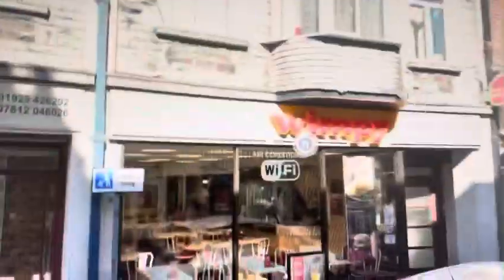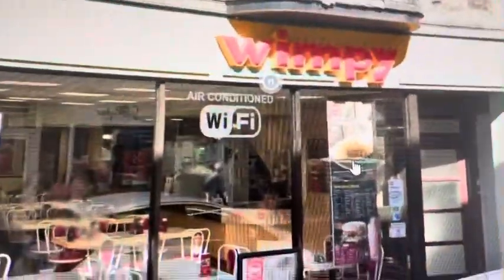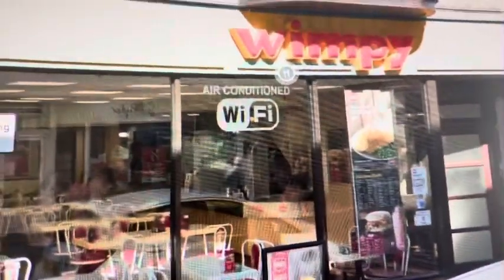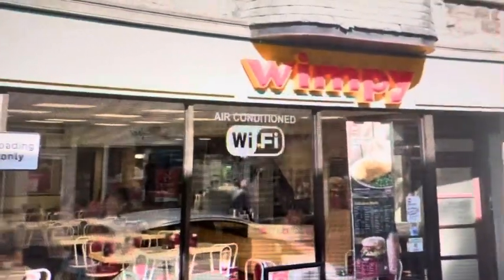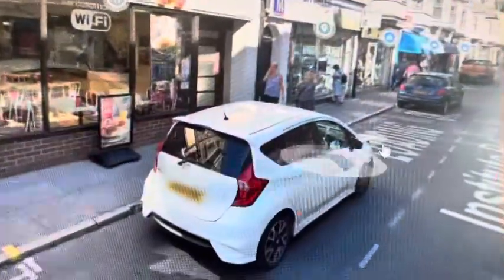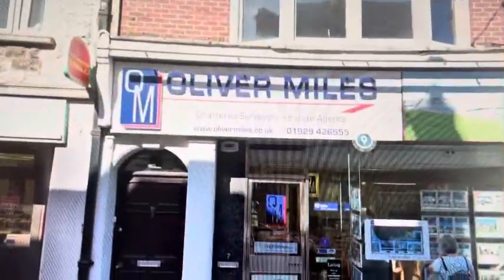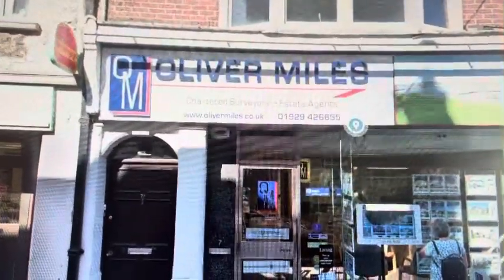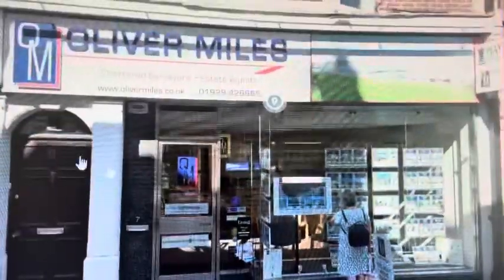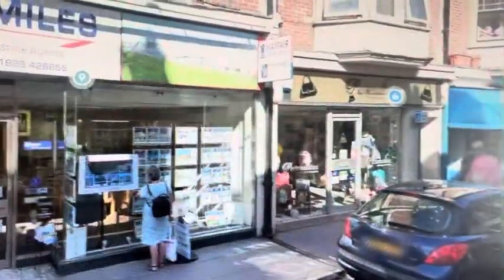The next shop we come to is Wimpy, a fast food restaurant. Wimpy has been trading in Swanage for many years now. A lot of Wimpy stores had closed, however this Wimpy has survived — one of the last remaining Wimpys of all time. And here is an estate agent. The estate agents used to also have the Alliance Leicester as well.